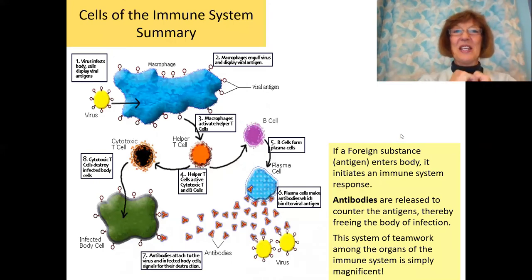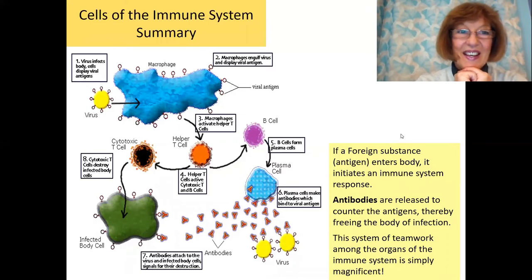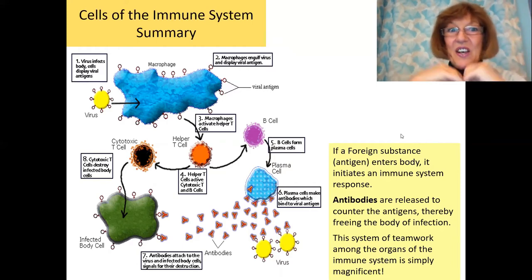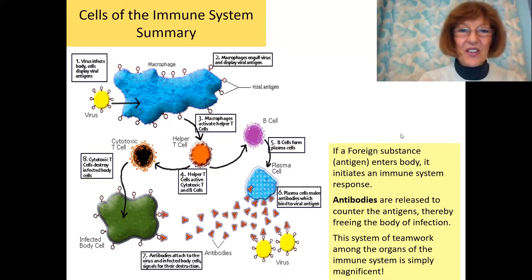Here you have the whole picture of the immune system — quite fascinating. On the left side, the virus attacks the cell and the macrophage — like a Pac-Man — engulfs the virus and creates antigens. Then all the helper cells come along: the B cells and the T cells. They make special antibodies that bind to the virus, attach to the infected body cell, and signal for their destruction. It is quite a teamwork amongst all organs in this immune system.